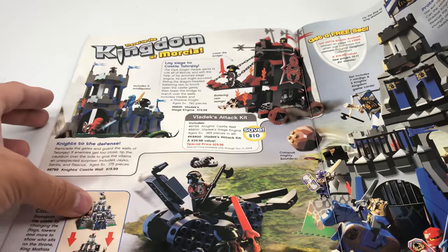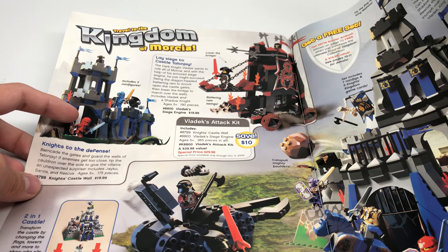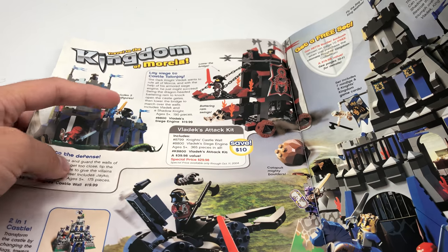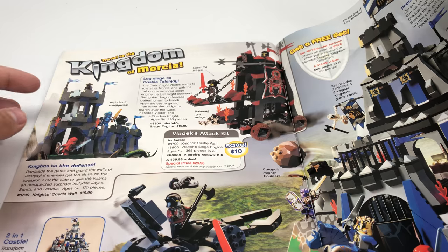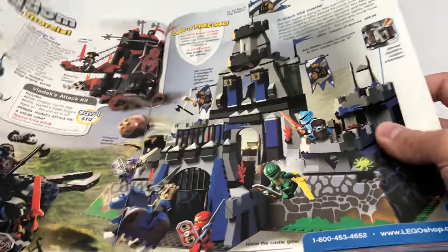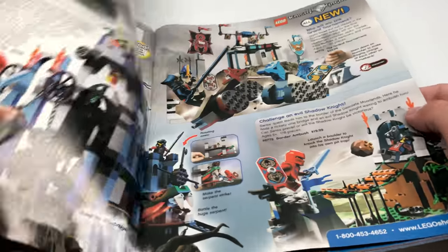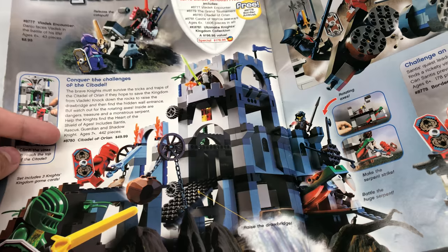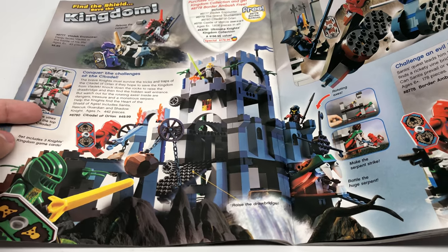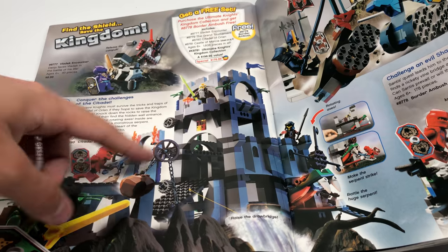Then they have these little side sets — Knight's Castle Wall and the Vladex Siege Engine, which I've seen on eBay. I don't really like these moving castle-type designs. But I like this one, and also this one — these are very expensive, so maybe one day I'll get them. We also have the Citadel of Orlon — very specific names, which is interesting. They have a lot of lore here. I've seen this one a few times. Might get it sometime.